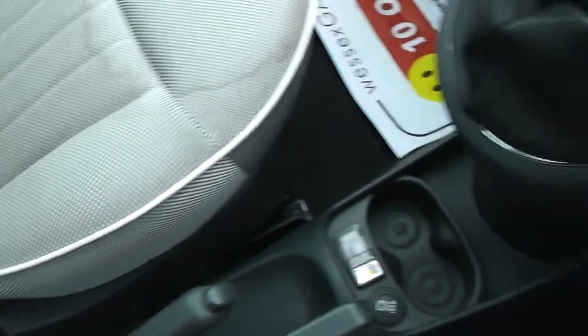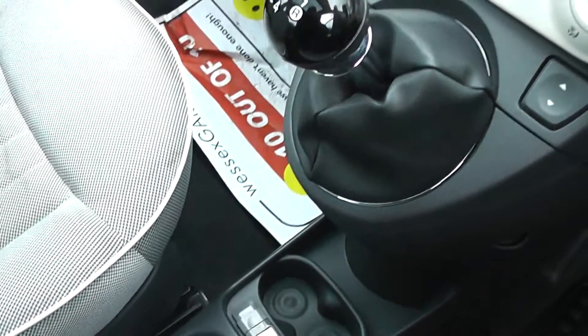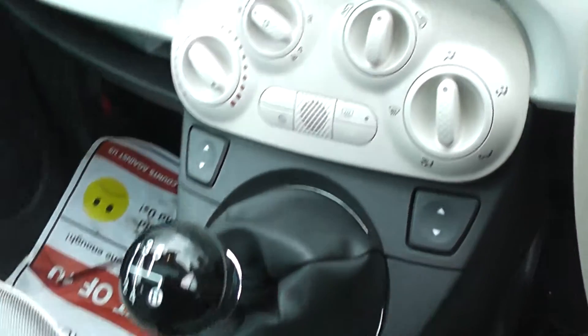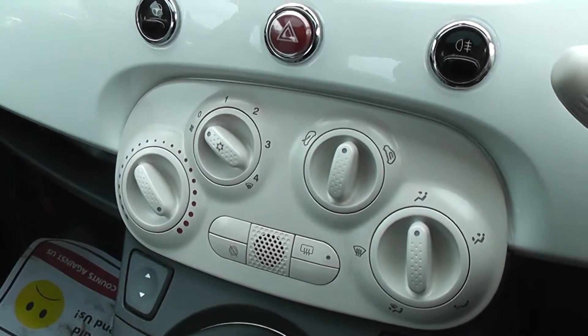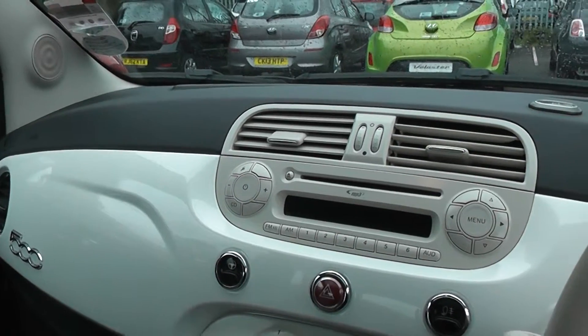Features include additional storage, iPod connection and 12 volt power outlet, height adjustable driver's seat, 5 speed manual gearbox. This is a petrol. It has electric windows in the front of the car, intelligent stop and go to save you fuel, air conditioning, a city button to make the steering lighter, and CD and radio.